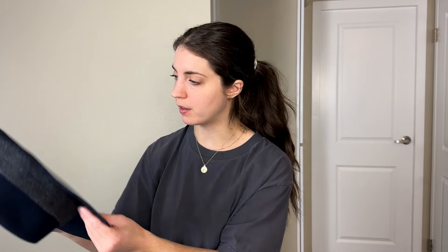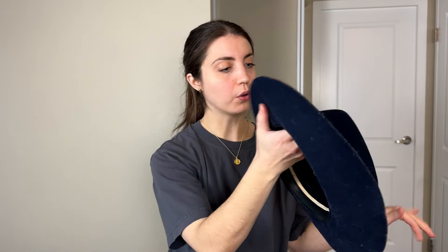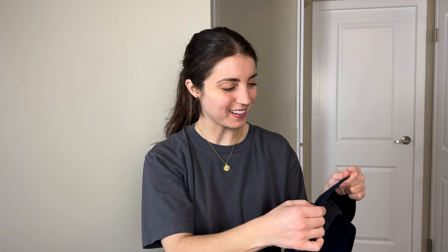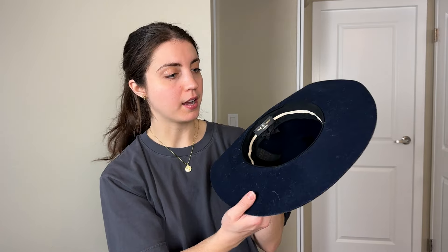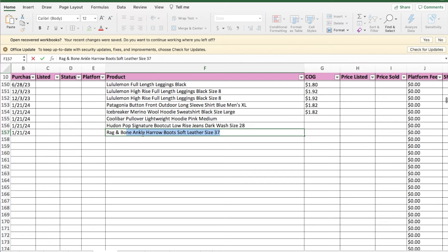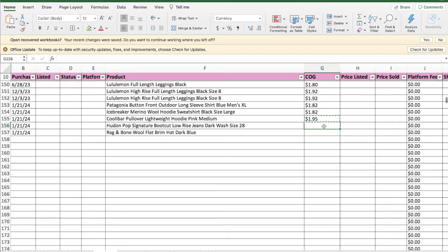The last one from this trip was this Rag and Bone wool hat. I was pretty excited to find it since the day wasn't very successful overall, and it felt like a good style. I'm curious to see how it does — I don't think I've sold a flat brim hat or much Rag and Bone accessories before. On that trip I spent $5.86 for three items, so $1.95 per item. I'll steam the hat to clean it up and give it a good lint roll.